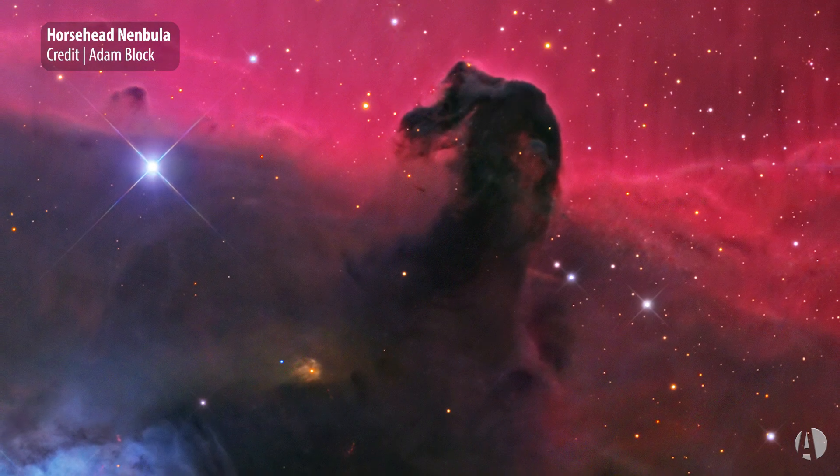The Horsehead is a dark nebula. It's a very celebrated object, and these are objects that are made out of very tiny carbon-rich particles of dust. They're dark, and so they have to be lit by something else in order to see them. The Horsehead Nebula, from our point of view, is in front of a strip of emission nebulosity called IC-434.